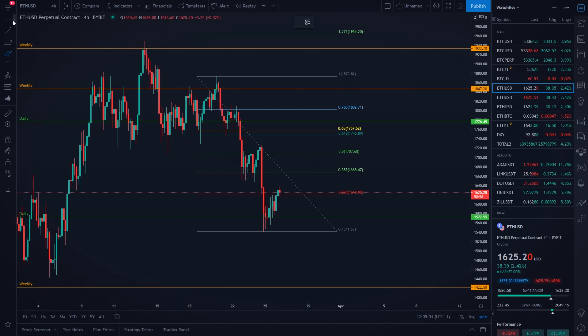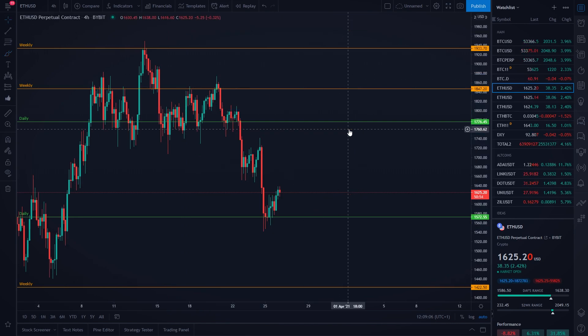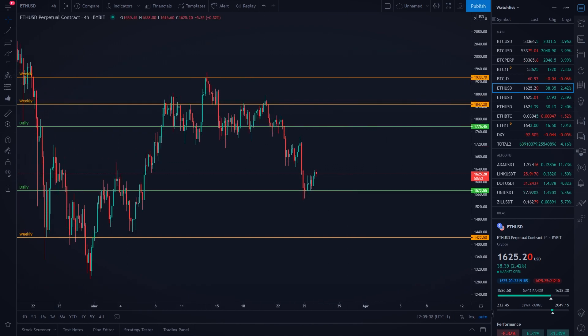But what if we are actually going to see a pull to the downside — where is our very important support level for Ethereum? Our weekly support level, if we are breaking our daily support level right here, would be $1,422 USD.